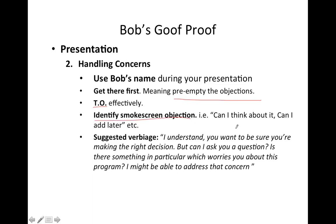Identify the smoke screen objections — we talked about those before. 'Can I think about it?' and 'Can I add it later?' are smoke screen objections. When they give you those, you could say: 'I understand you want to be sure you're making the right decision, but can I ask you a question? Is there something in particular which worries you about this program? I might be able to address that concern right now.' If they have no reason, simply come back and ask: 'So why not add it right now? If the program sounds good and you have no concern, why not add it now?'